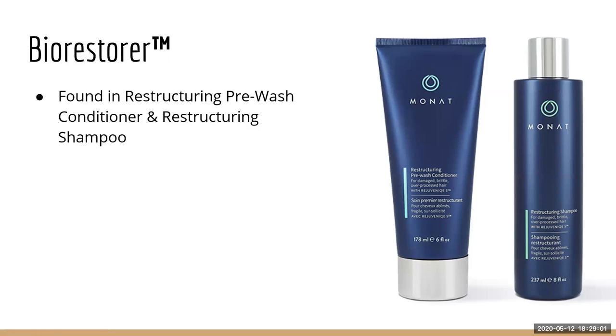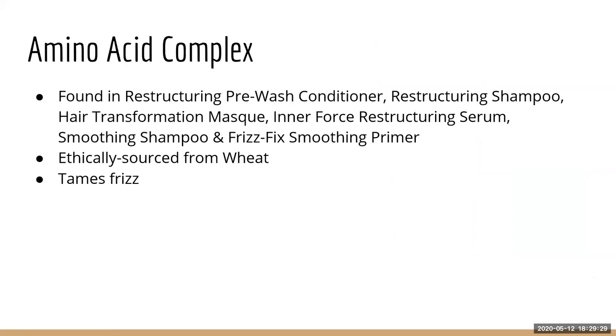Bio Restorer — I could not find what this does. I tried googling it, checked the Monet blog, the Monet website, and the info sheets, and I just don't know. It's only in these two products and it is patented to us as a proprietary formula. If anyone knows what it does, write it in the chat. Then we have Amino Acid Complex — amino acids from wheat, whose main purpose is to tame frizz. It's in all four restructuring line products, plus the smoothing shampoo and the Frizz Fix Primer.